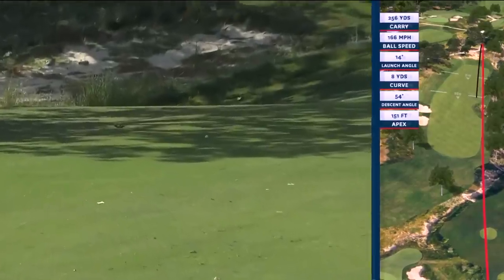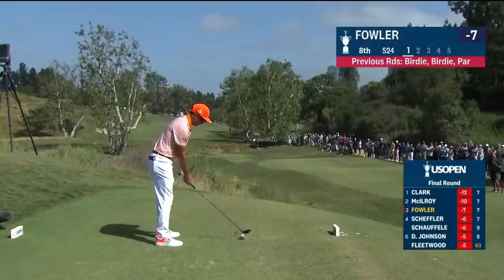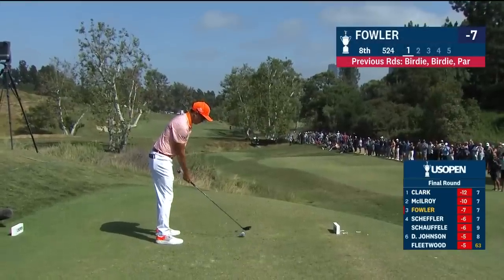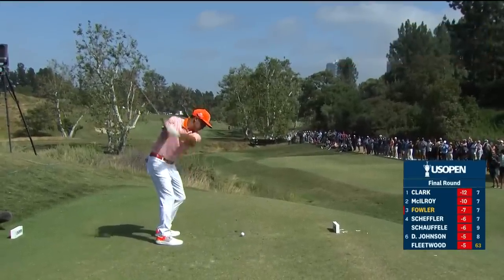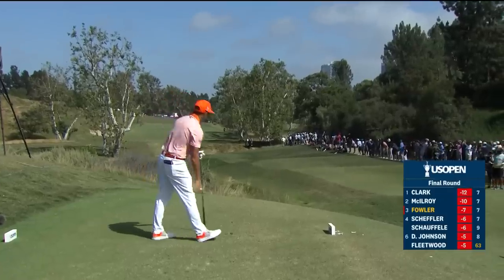He was anxious there — you could see him giving it some body language. Ricky Fowler now: it's been 12 holes since making his 21st birdie. Hasn't made one since the 13th hole yesterday, and he's plus four in those 12 holes. He needs to start here.